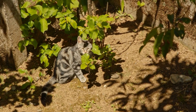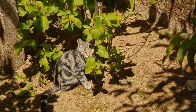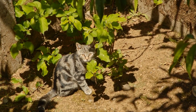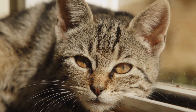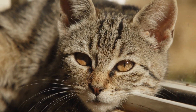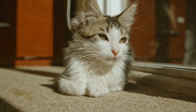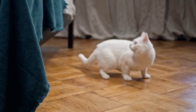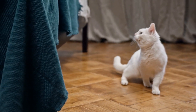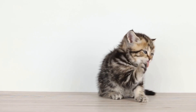Three: positive reinforcement. Whenever your cat uses the litter box correctly, reward them with praise, petting, or treats. Positive reinforcement will reinforce their behavior and encourage them to continue using the litter box mat. Four: consistency. Consistency is crucial when training cats. Ensure that the litter box mat remains in the same location, adjacent to the litter box. Moving it around may confuse your cat and disrupt their training progress.